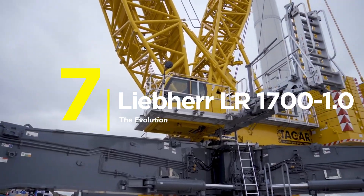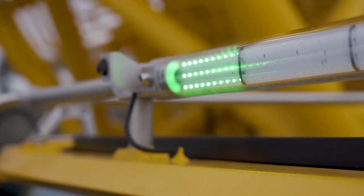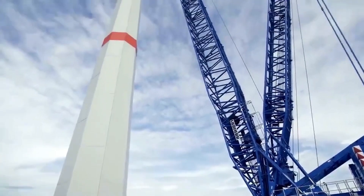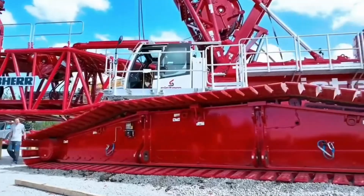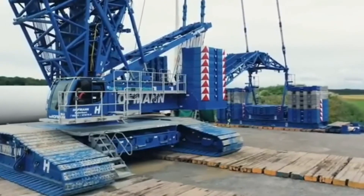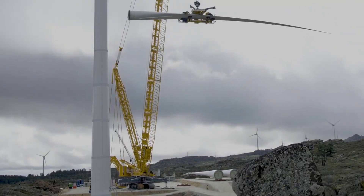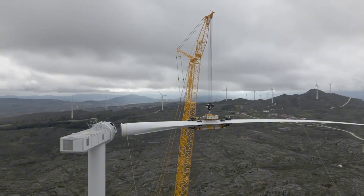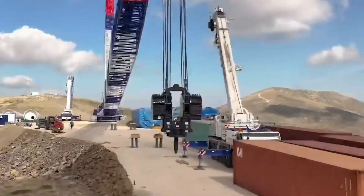Number 7: The Liebherr LR1700-1.0. Take everything great about the LR1600-2, add 100 tons of capacity, and engineer it with tomorrow's technology. This isn't just bigger — it's completely reimagined. Stronger steel, smarter systems, shared components for seamless fleet upgrades. No need to reinvent your entire operation. 700 tons at 8.5-meter radius, boom extends 165 meters, and the 400-kilowatt engine powers through lifts that would stall lesser machines.